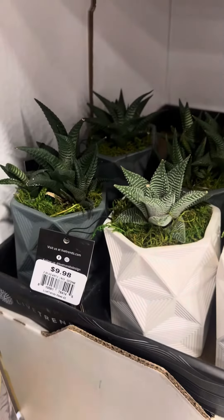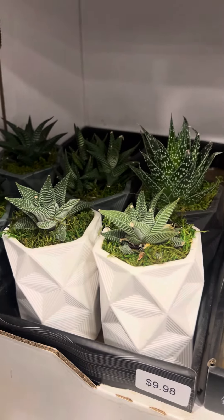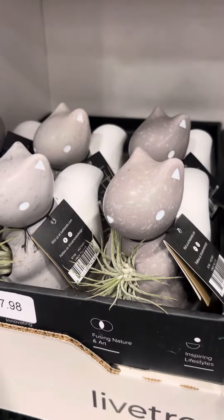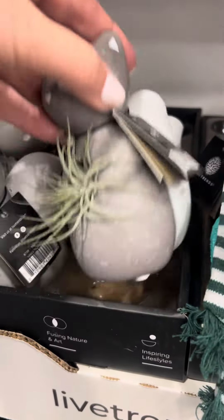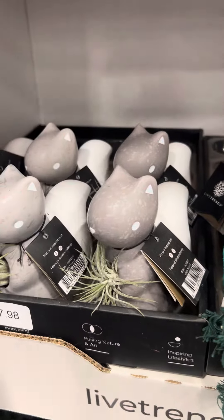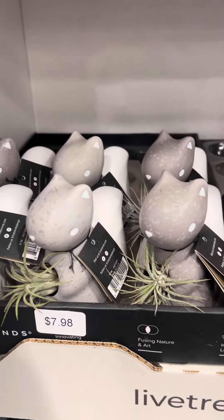And it looks like they have gray and white. And lastly, they have the little squirrels. Those are $7.98. Fun!